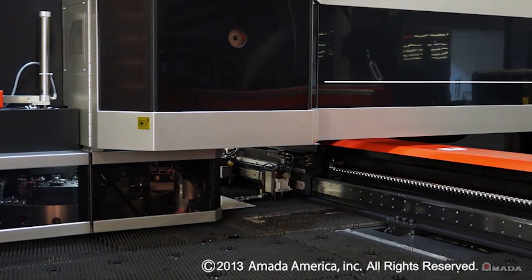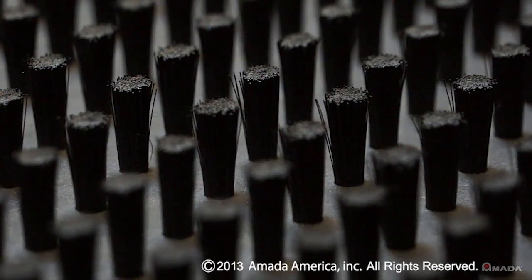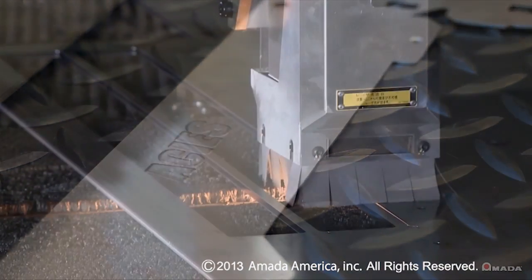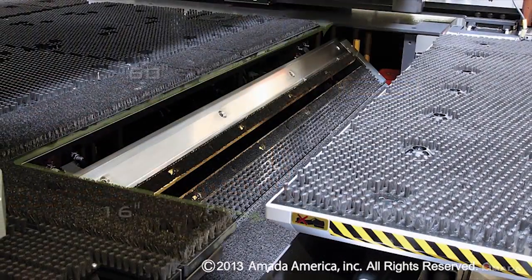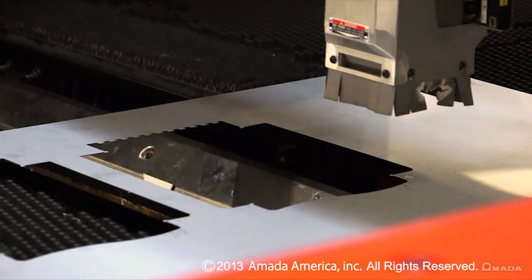There are two table sizes available on the Akeas and they come standard with brushes that help reduce noise levels and eliminate scratching on the material. Each table size supports sheets up to ¼ inch thick and incorporates a large trapdoor, which can be used to remove parts and scrap very effectively.